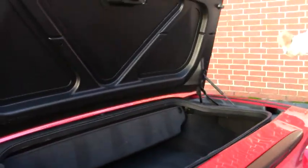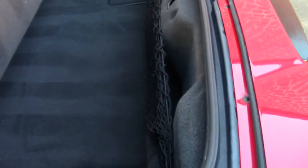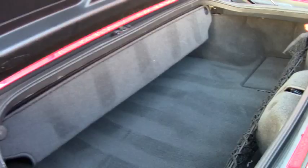And as you can see in the trunk compartment, plenty of room, folks, for those weekend trips, or it's a great daily driver.